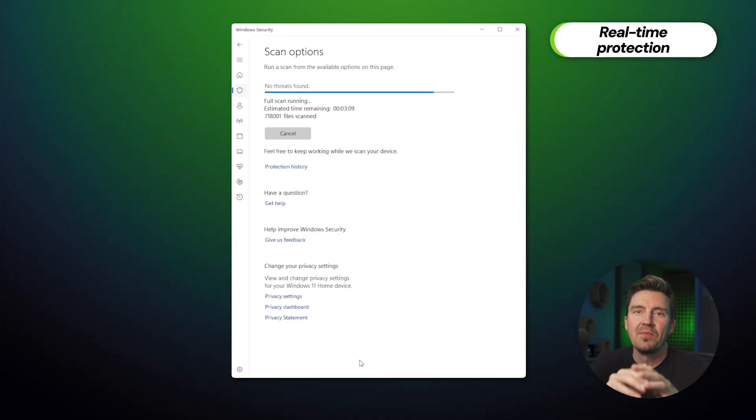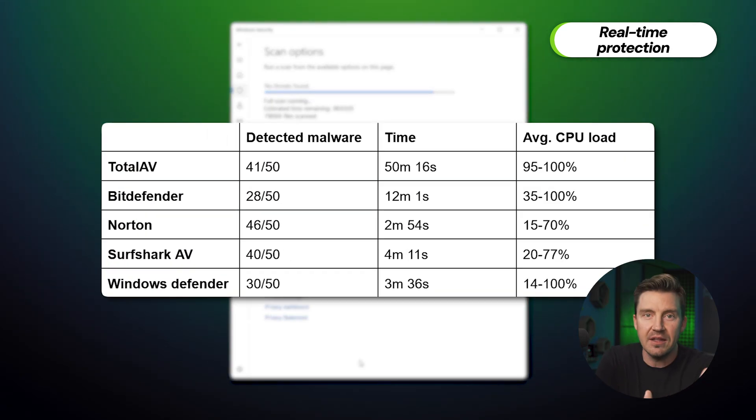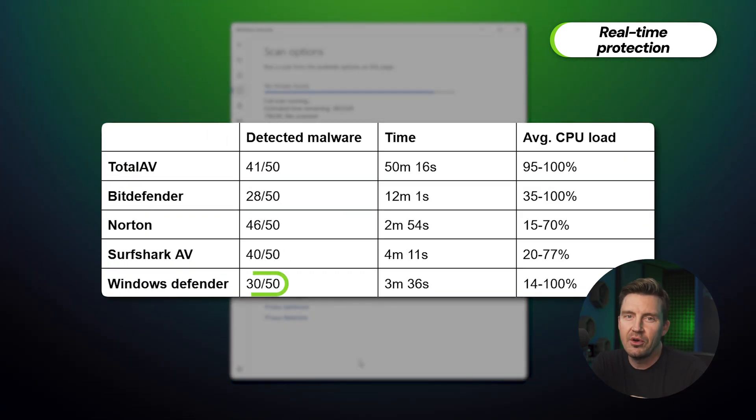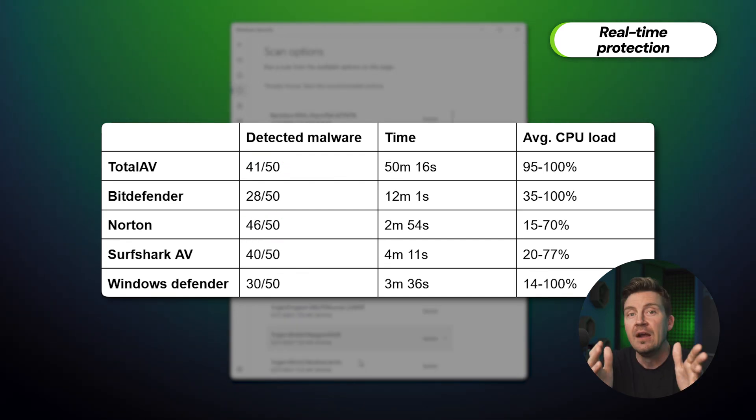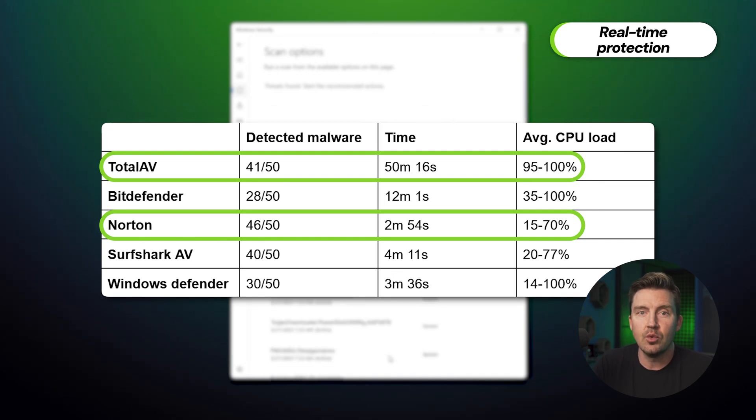With real-time protection enabled, I tried planting 50 different malware files once again, only to have most of them caught immediately. Windows Defender grabbed 30 while TotalAV got rid of 41, and Norton got rid of 46. In total, it's clear that a standalone antivirus provider can and will provide better overall protection than Microsoft Defender.